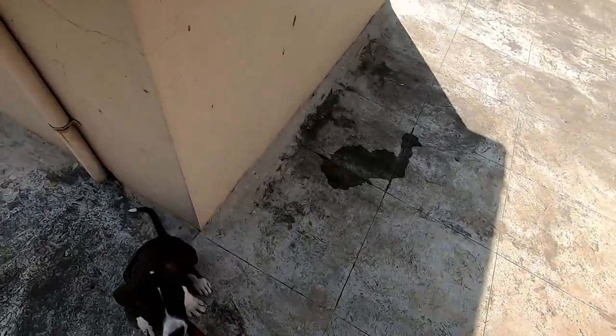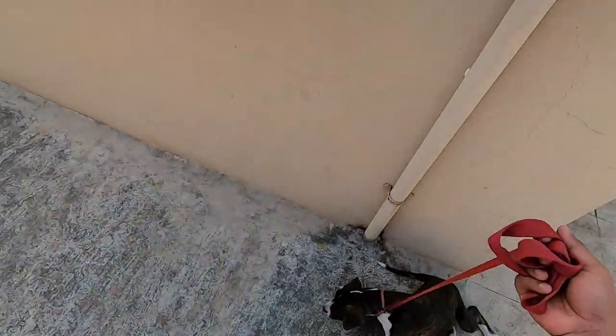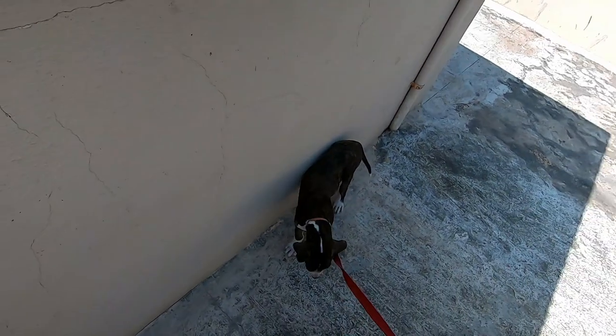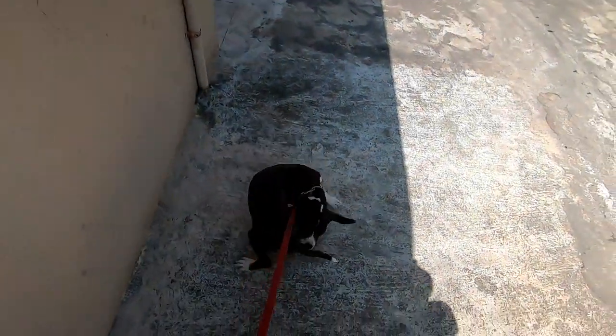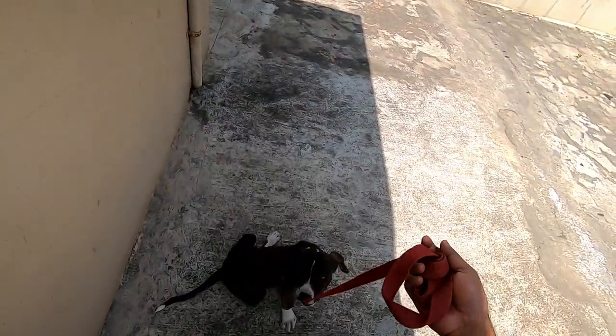Hello dog lovers and YouTube dwellers, welcome to the video. Today's video is about what I think about cropping and docking — cropping the ears of a puppy and docking the tail of a puppy, which is common in certain breeds like the Doberman Pinscher. Many countries are now banning cropping and docking, while many animal activists are against it and many working dog breeders are for it.